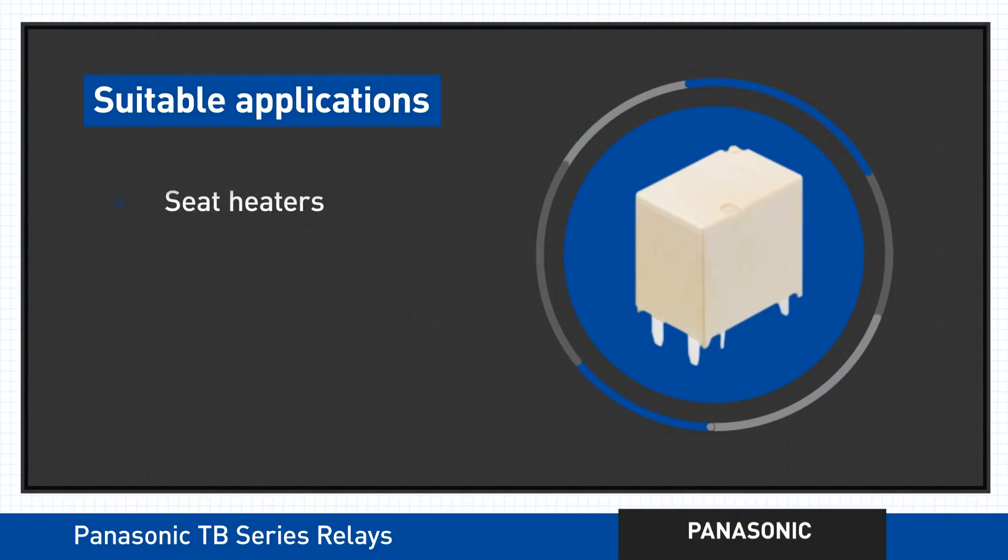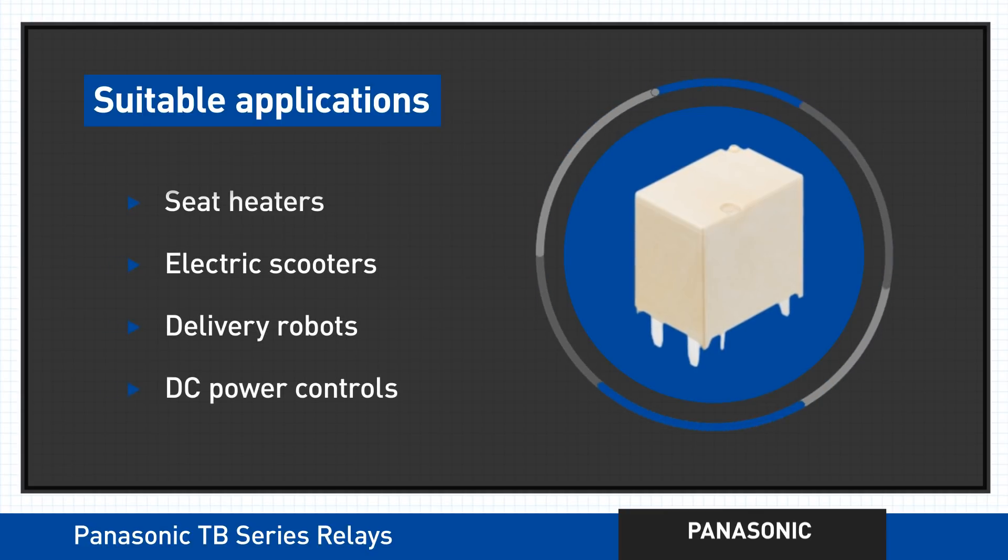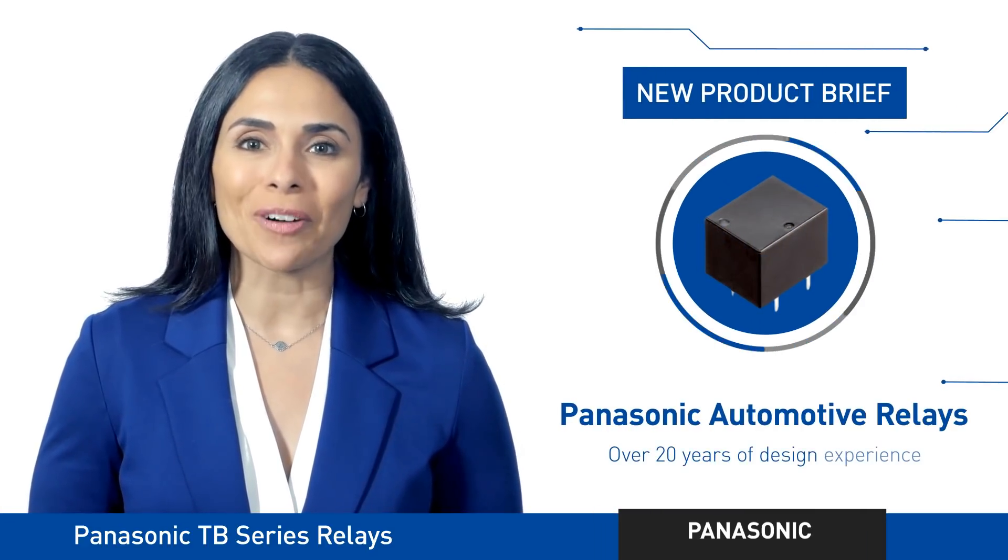All of these attributes make both sets of Panasonic TB Series Relays ideal for use in seat heaters, electric scooters, delivery robots, and DC power controls. So put the pedal to the metal and find out more fast!